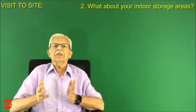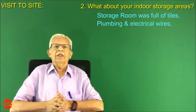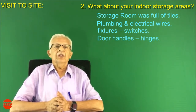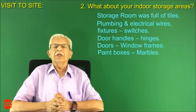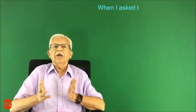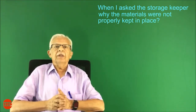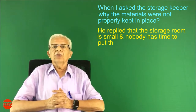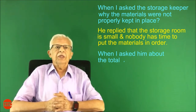Number two: indoor storage areas. The storage room was full of tiles, plumbing and electrical wires, fixtures, switches, door handles, hinges, doors, window frames, paint boxes, and marbles — all the materials were mixed up. When I asked the storage keeper why the materials were not properly kept in place, he replied that the storage room is small and nobody has time to put the materials in order. When I asked him about the total cost of inventory, he was not able to give me the cost.